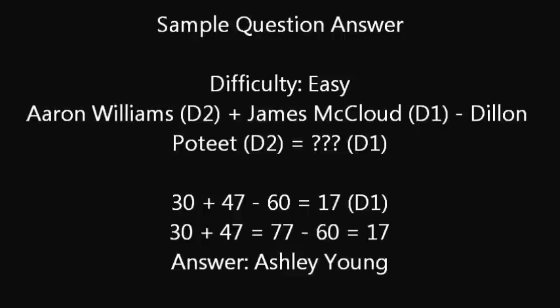Here's the answer to the sample question. Aaron Williams' D2 ride is number 30, plus James McLeod's D1 ride which is 47, minus Dylan Poteet's D2 ride which is 60, equals 17. So if you check out the D1 rides, that ends up being Ashley Young — Ashley Young is the answer. As you can see near the bottom: 30 plus 47 equals 77, minus 60 equals 17. It's just a simple math problem.